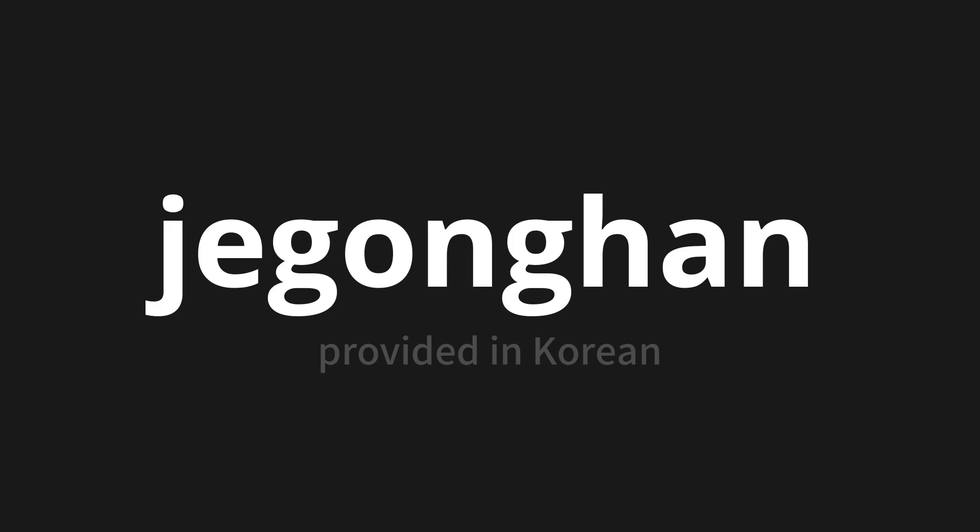Let's say it all together: 제공한. 제공한. Thank you for joining us on this adventure in pronunciation.